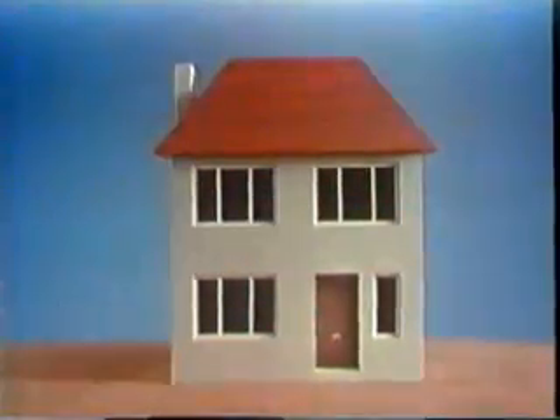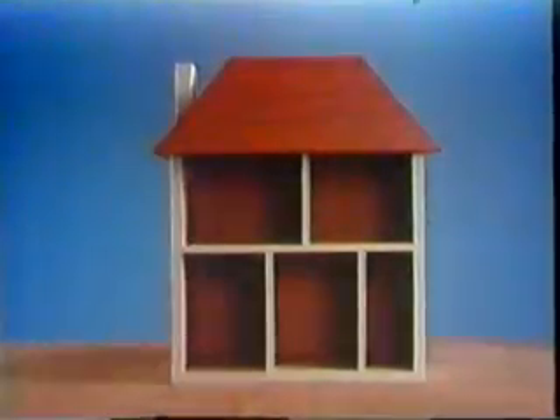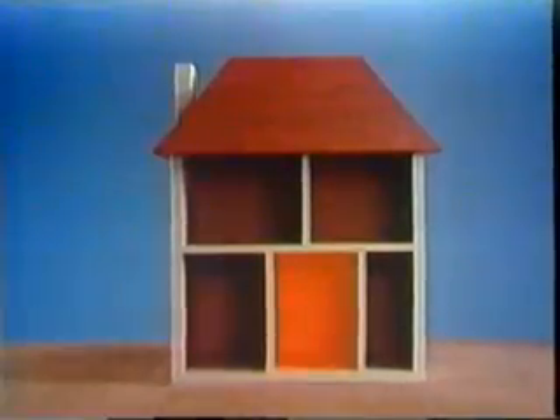Start looking now for materials for your fallout room and inner refuge. Here is a list of things and some ideas for using them.